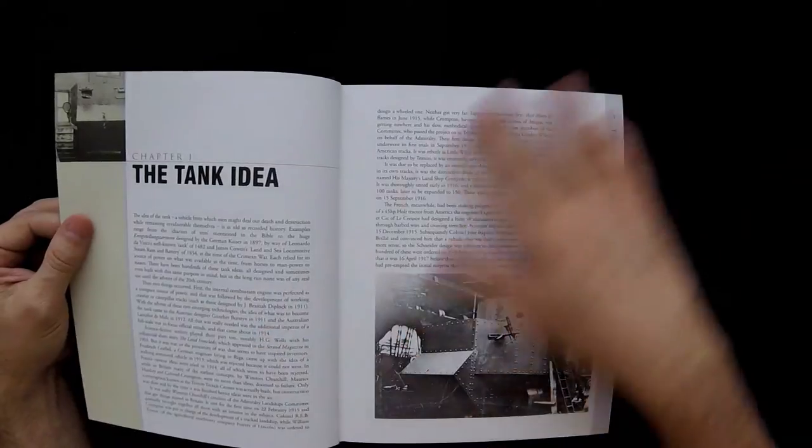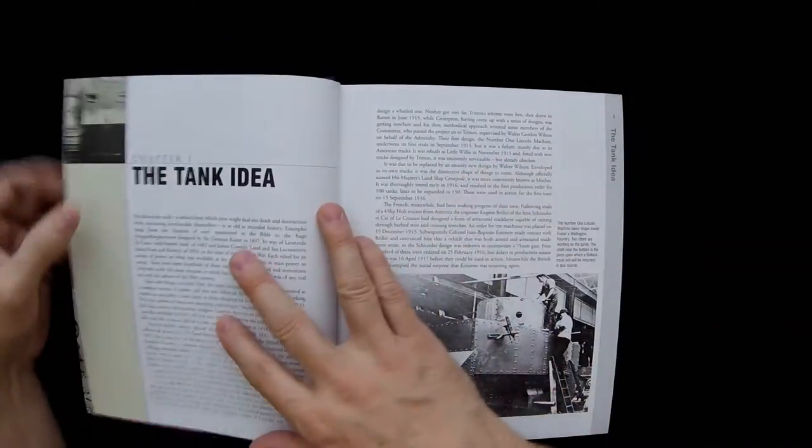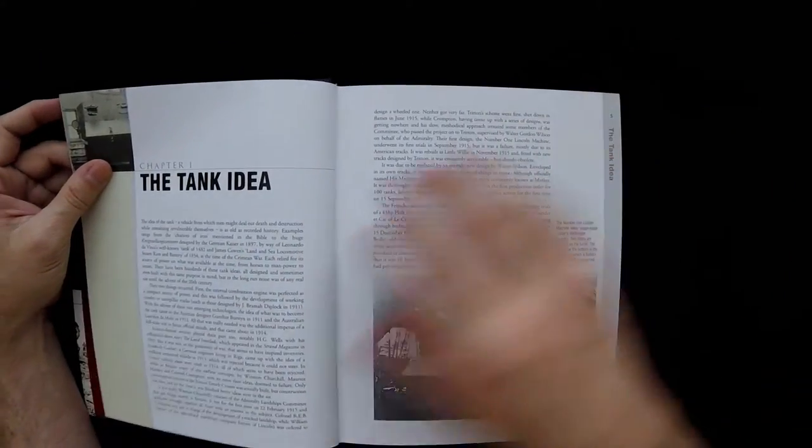This book was just put out in 2016. I think I've been maybe sitting on it for a little while, but not too long.